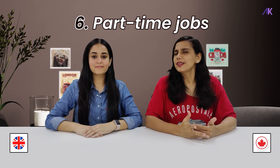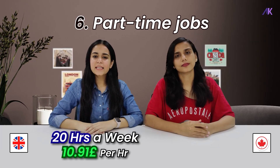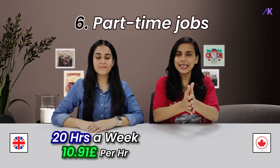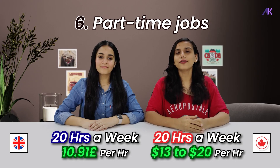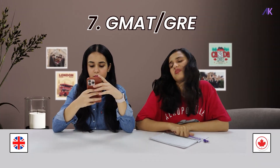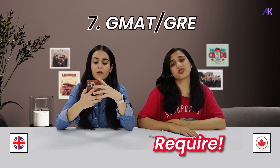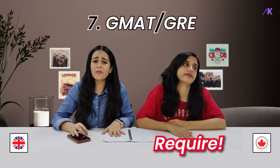Point number 6: part-time jobs. There is not much difference in this aspect. In the UK, it's 20 hours a week with an average salary of £10.91 per hour. In Canada, same deal — same hours, different currency — get ready for 13 to 25 CAD per hour. Also, in Canada, most universities require GMAT and GRE scores for Masters, while in the UK, you can easily get by without them.